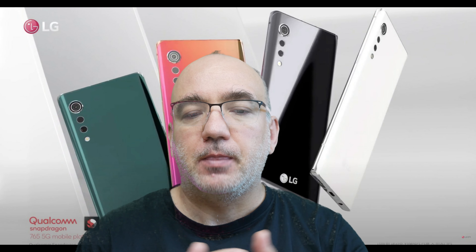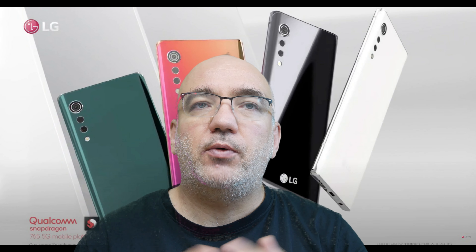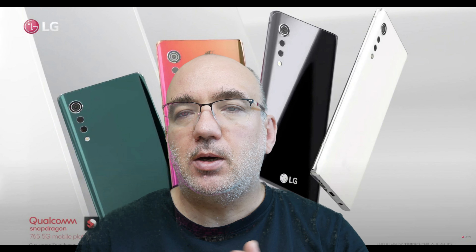Anul ăsta au vrut să vină în forță cu revenirea LG. Velvet nu e un telefon rău. Ei reușesc la mai multe capitole să bifeze corect. Oferă performanță și autonomie cât de cât, Snapdragon 765G. Au camere bune, au display decent, arată bine și stă bine în mână.